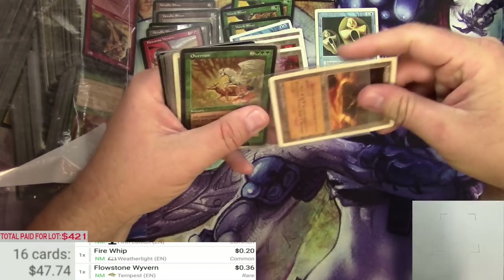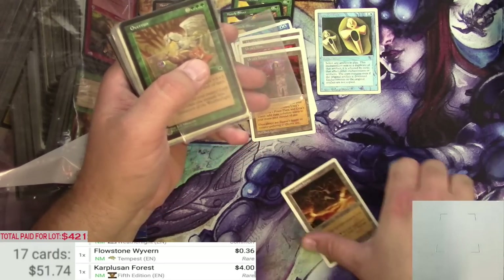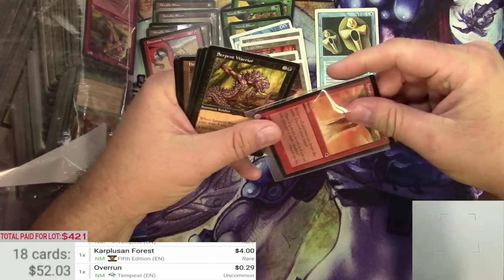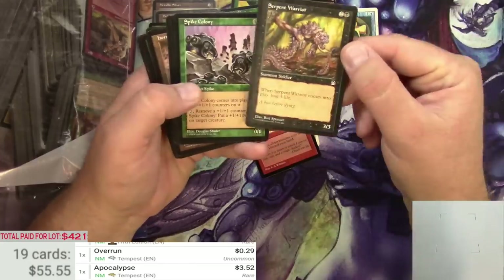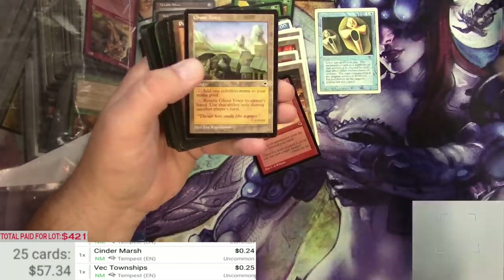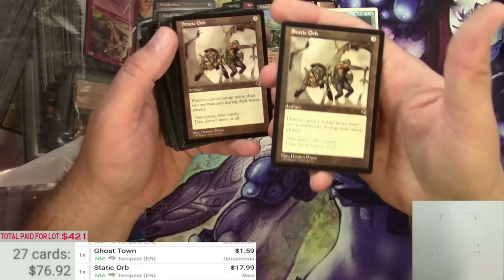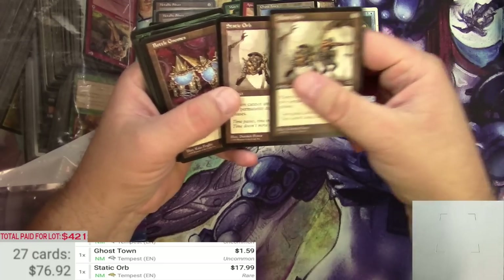Karploozen Forest might be pretty good actually — Fifth Edition, Karploozen Forest. Apocalypse, pretty sure this is rare — yep, around $3.50. Static Orb — whoa, now we're talking $17.99 for a rare from Tempest. There's two of those. Players cannot untap more than two permanents during their untap phase — I'm sure that's a lot of fun to play against in a Commander game.